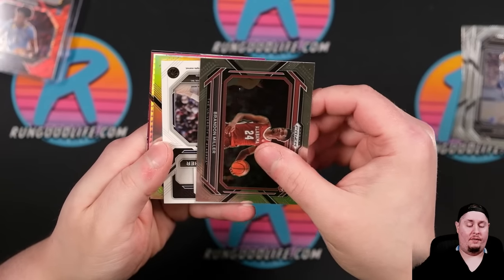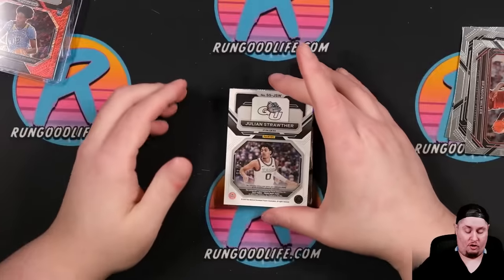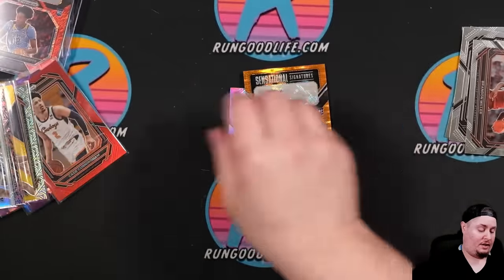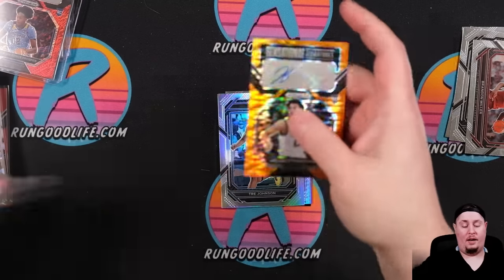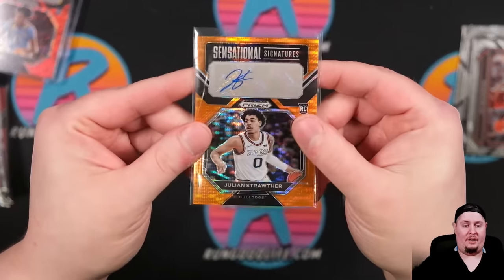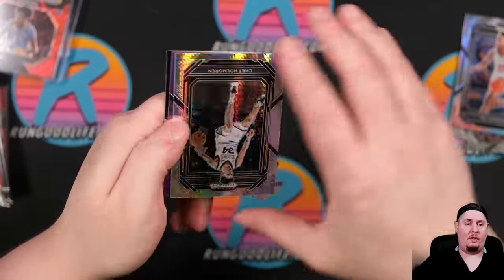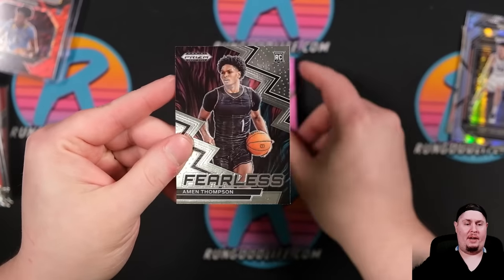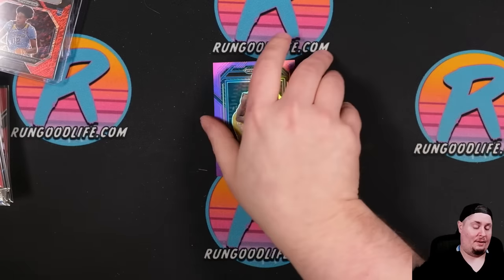Brandon Miller, Julian Strother on the auto to 49. All my base cards are tumbling over — unreal run out of boxes today. Julian Strother for the Bulldogs. Trey Johnson Silver, there's another Chet Hyper. Jalen Brown on the purple, and an Amon Thompson Fearless. Last box of the day — what a run. All I can say is this is unreal.